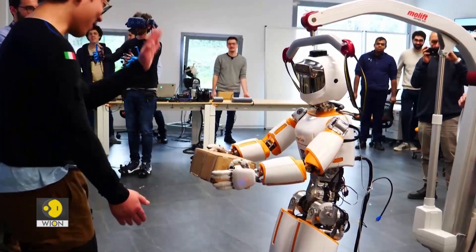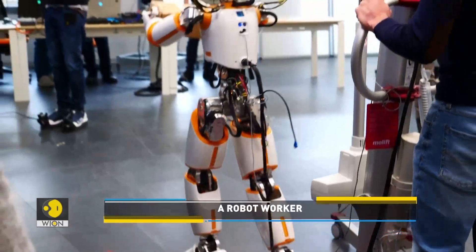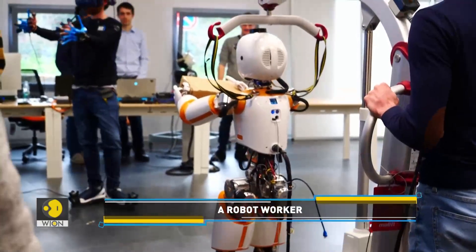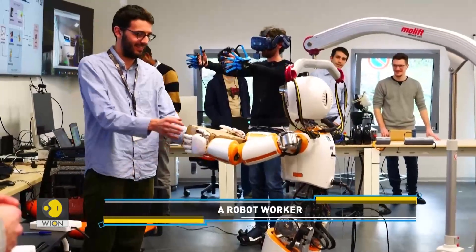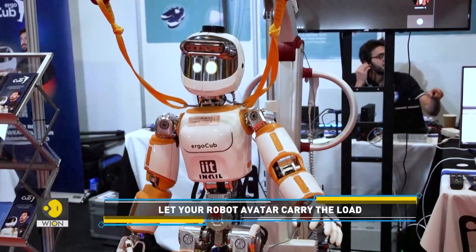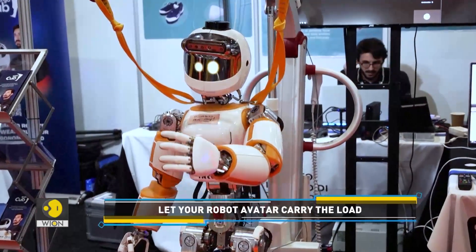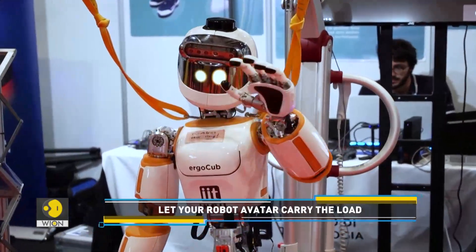We've seen robots do different types of strenuous tasks, and now this robot can come to the rescue of workers faced with physically demanding tasks — by carrying the load for them and saving them from potential injury. Scientists from the Italian Institute of Technology are developing a new humanoid robot designed for ergonomic interaction with humans and efficient locomotion.